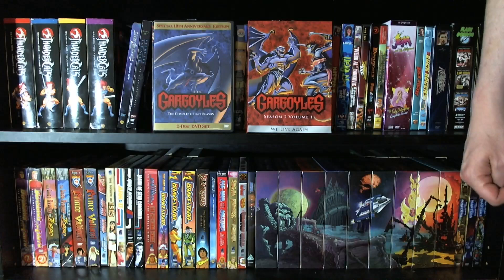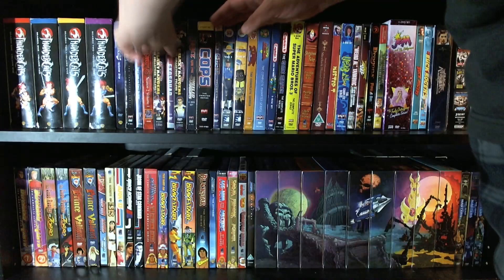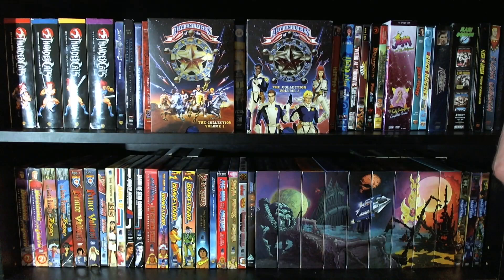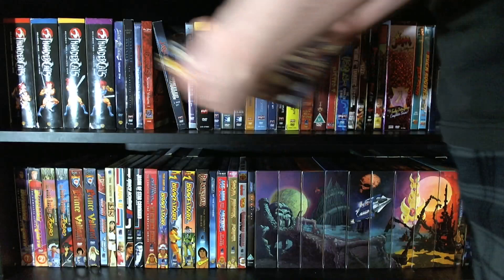And here we have all that has been released to date of Gargoyles — a very popular series. Quite a lot of fans would love to see the rest of that put out on DVD. So we have the first season and season 2, volume 1. And here we have Adventures of the Galaxy Rangers, the complete series spread across two volumes. Beautiful sets — I've actually done a pretty in-depth look at this one a while back. One of these days I'll probably do one for this as well.